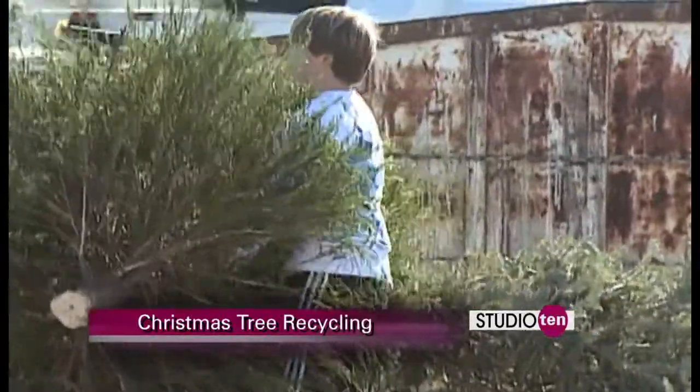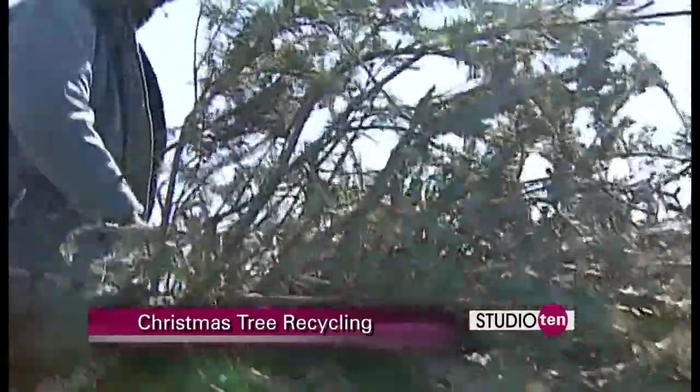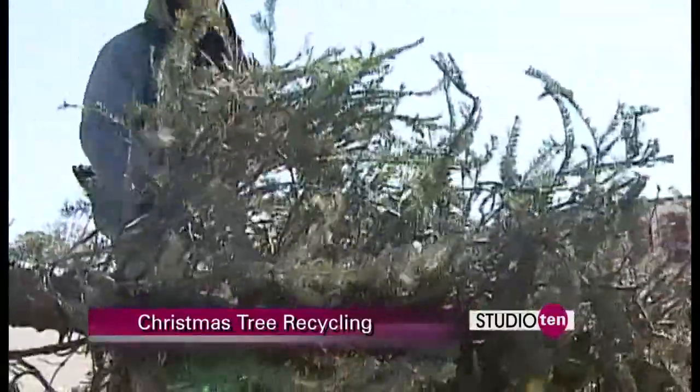Well, we have volunteers out this weekend to help you unload your tree. Then the City of Mobile will haul all the trees out to the fairgrounds, and our friends at Mobile Forest Products will come out on the 10th and help us grind the trees.